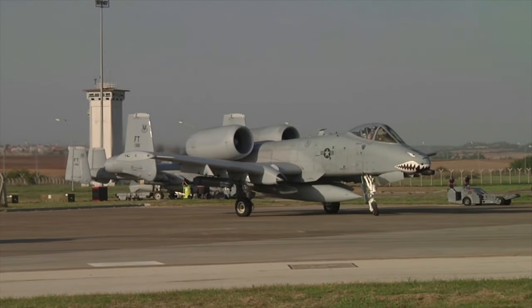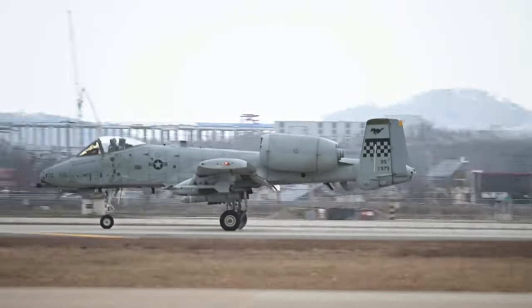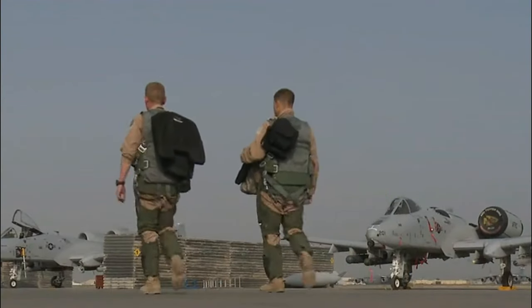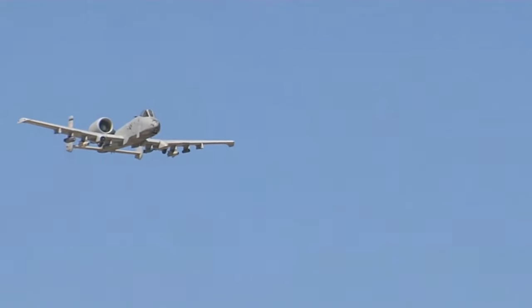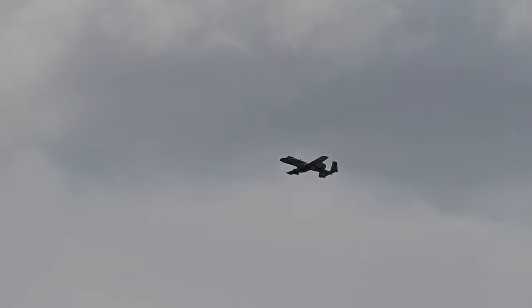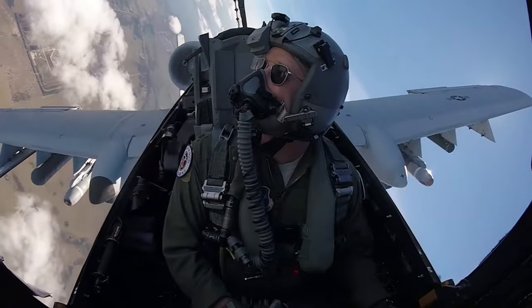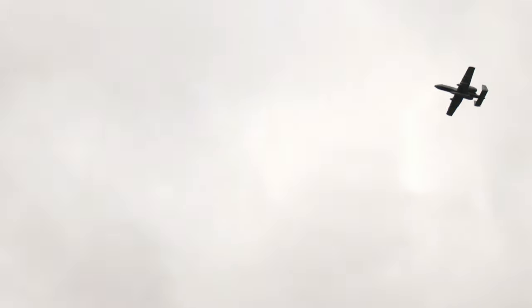The Fairchild Republic A-10 Thunderbolt is a single-seat, twin-turbo-fan, straight-wing, subsonic attack aircraft developed by Fairchild Republic for the United States Air Force. The aircraft was designed to provide close air support to friendly ground troops by attacking armored vehicles, tanks, and other enemy ground forces. It is the only production-built aircraft designed solely for close air support to have served with the U.S. Air Force. Its secondary mission is to direct other aircraft in attacks on ground targets, a role called Forward Air Controller Airborne.